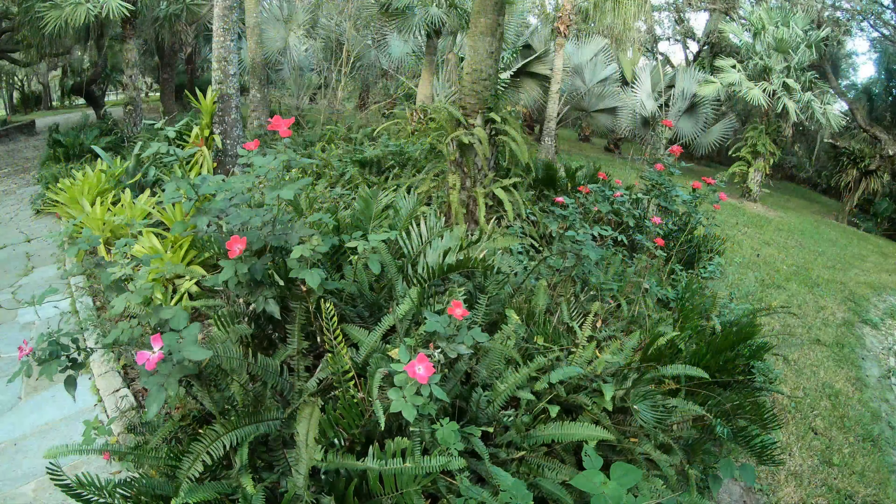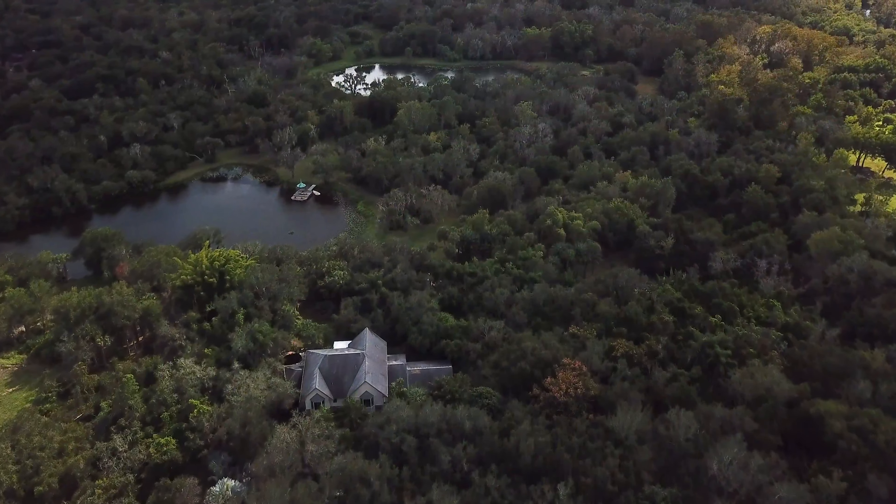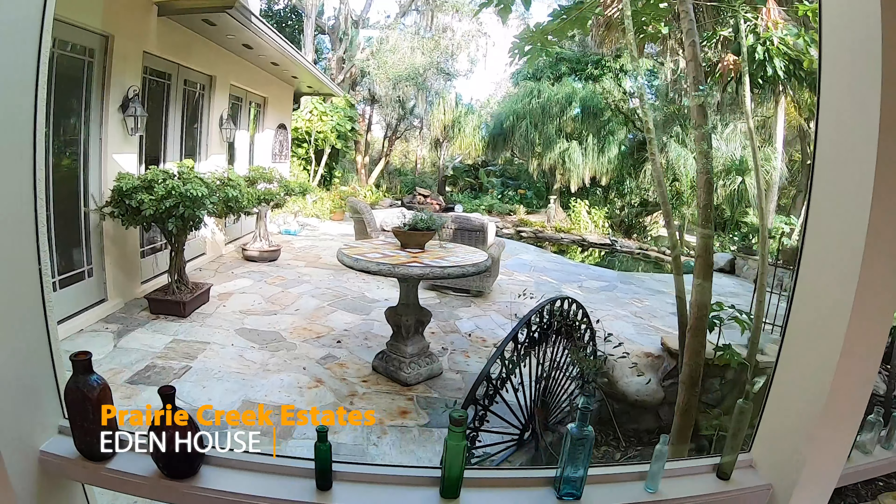It's a botanist's, nature lover's, and horse enthusiast's dream. There are four separate properties being sold as one. Experience your paradise at Eden House.